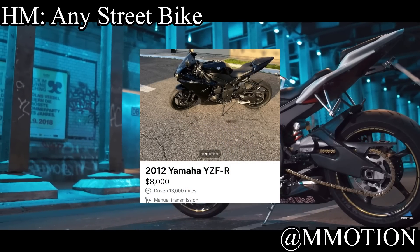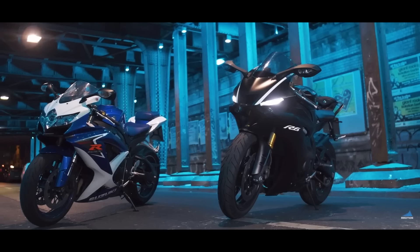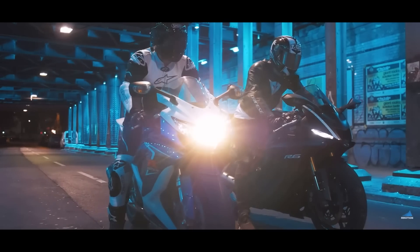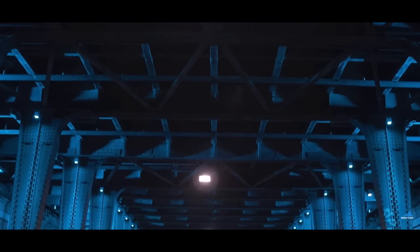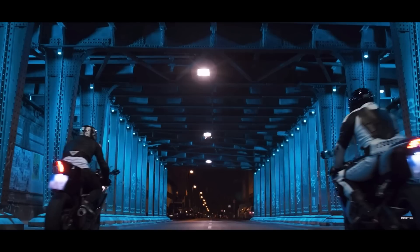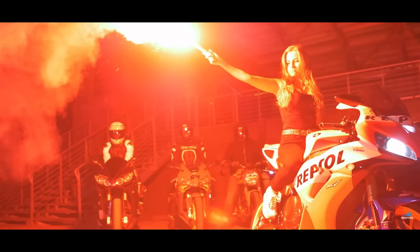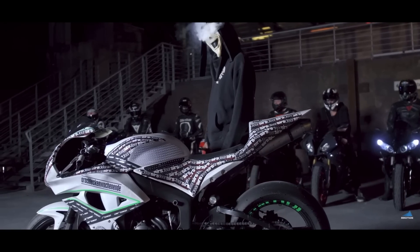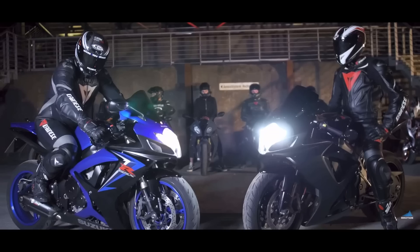The honorable mention — yes, there are 11 on this list — is any street bike. They typically come with anywhere from 600cc to 1000cc engines making around 100 to 200 horsepower. Even if you live somewhere like California where you can ride year-round, buying a motorcycle is a horrible option for a first vehicle. If you want a motorcycle, take time to think about it, learn how to ride a dirt bike first, and then get on one.